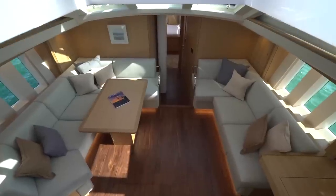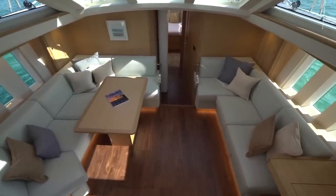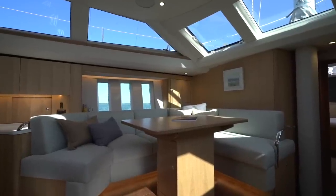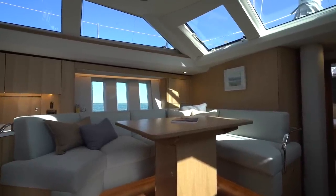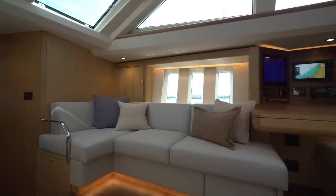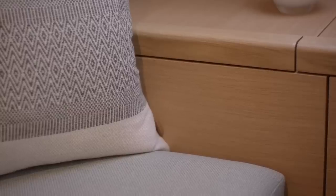Down below you will find the large airy saloon that is flooded with light from both the iconic panoramic deck saloon windows and triple seascape windows on both the port and starboard side. The finish of her handcrafted joinery is outstanding with solid wood corner posts and shadow gaps styled in as standard.